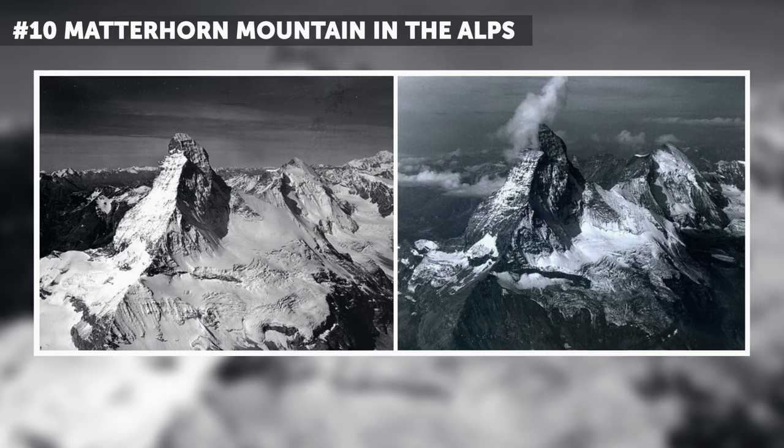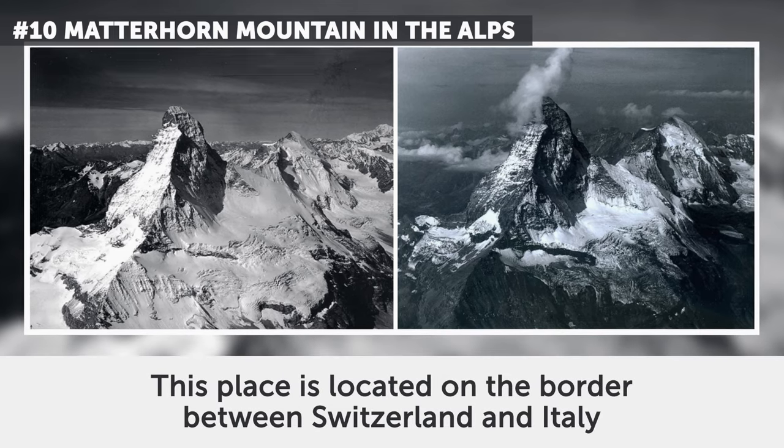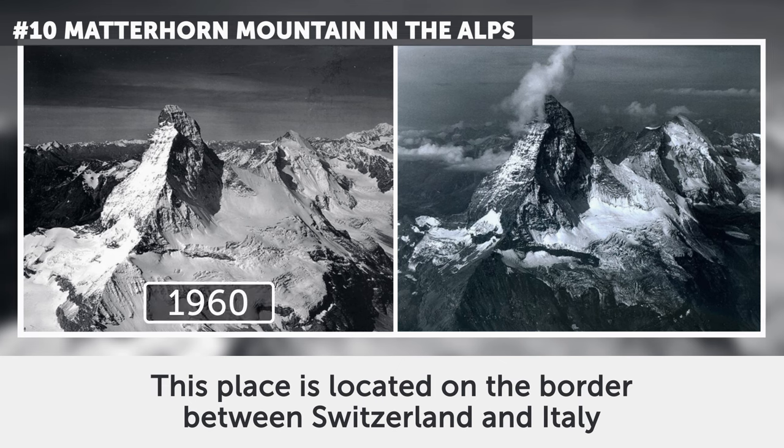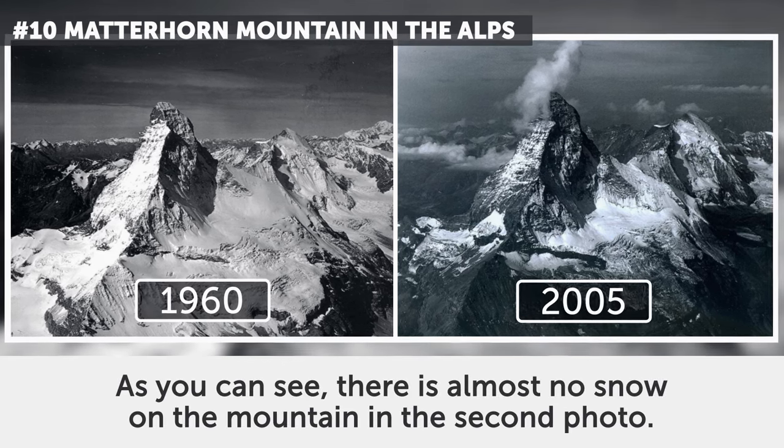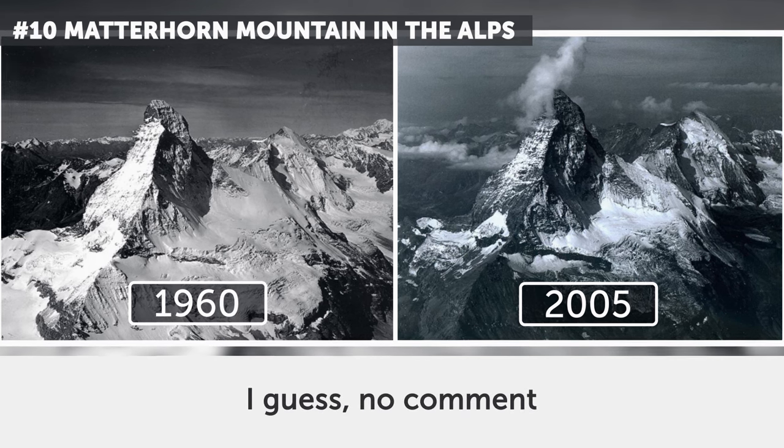10. Matterhorn Mountain in the Alps. This place is located on the border between Switzerland and Italy. The photos date from August 1960 and August 2005. As you can see, there is almost no snow on the mountain in the second photo.